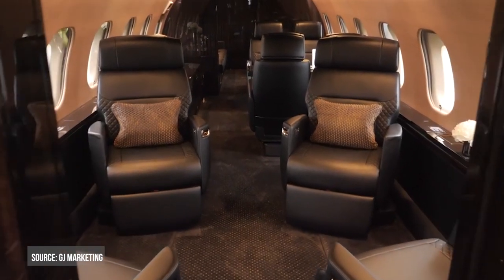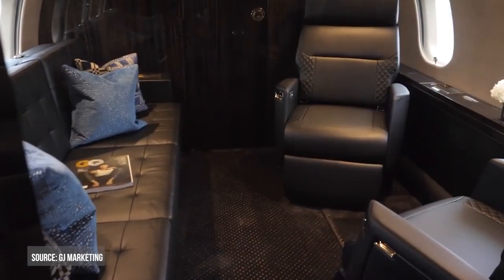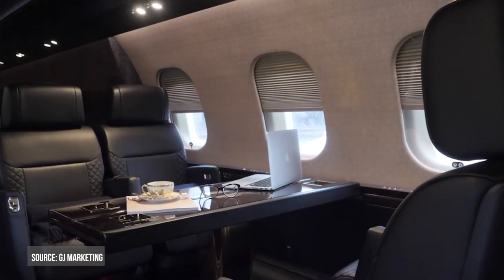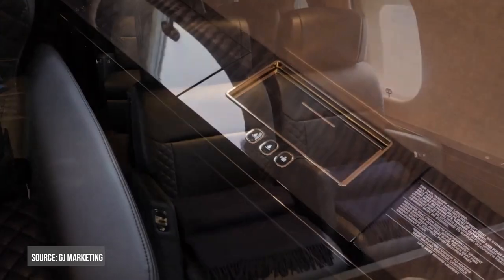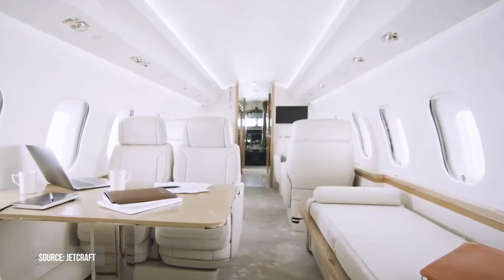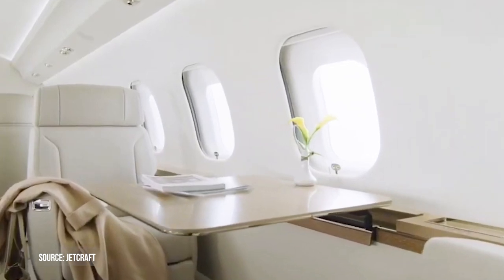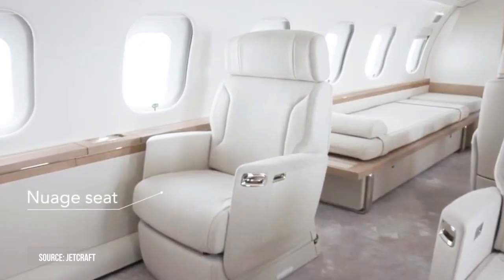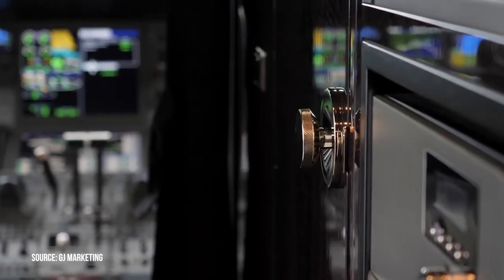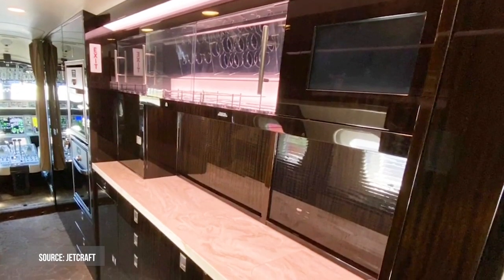When you walk through the main entrance door, the first thing you'll notice is the beauty of light and style. There is a conference suite — a multifunctional area with a table that can accommodate up to six people, making it ideal for a business meeting or a nice supper. This section also becomes a relaxing location to catch up on your reading. The club suite is ideal for getting work done or simply unwinding. A luxurious kitchen with exposed dual-convection microwave ovens, as well as premium coffee and espresso machines, is available.